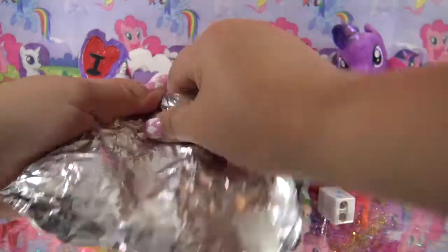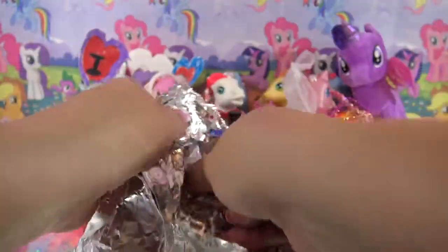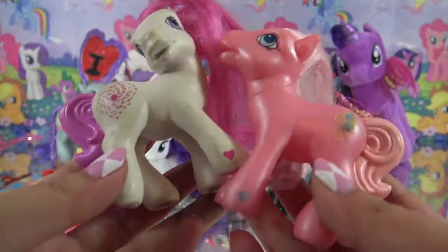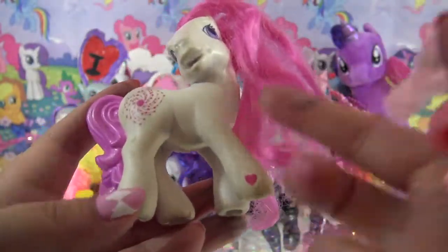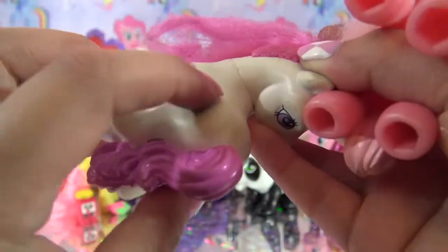Let's see what's inside this second foil blind bag - I see pink hair, could it be Pinky Pie? These are two ponies from the McDonald's collection, 2005! I actually have this one - this one's Pinky Pie - but I don't have this one, this is Star Swirl. She's a little bit dirty but can easily, easily be cleaned up with a little bit of scrubbing. Super awesome, thank you so much!